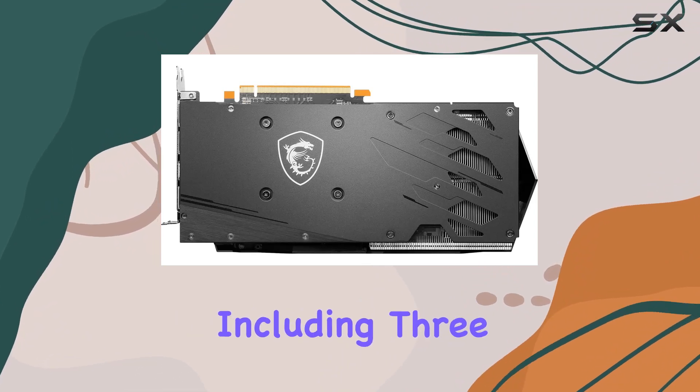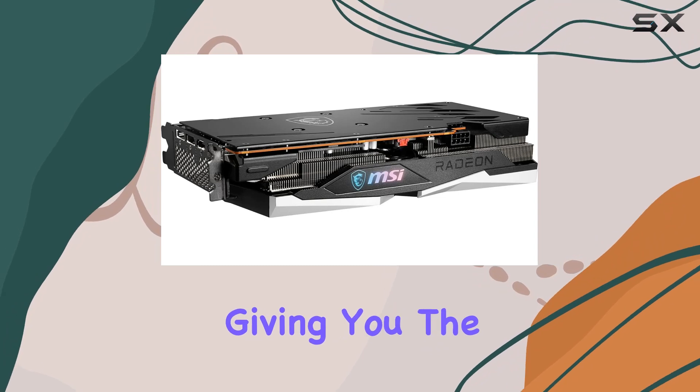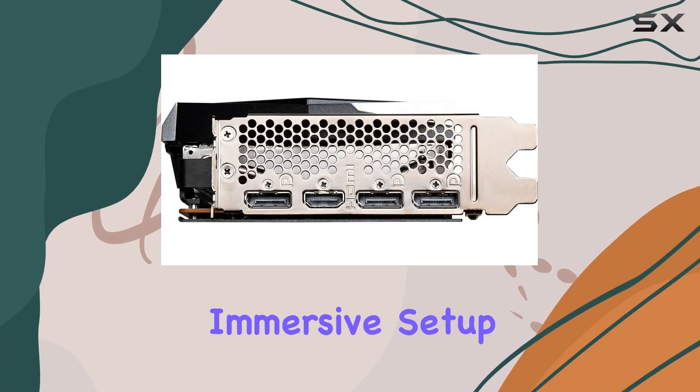With outputs including three DisplayPort and one HDMI, connectivity is a breeze, giving you the flexibility to hook up multiple displays or VR headsets for a truly immersive setup.